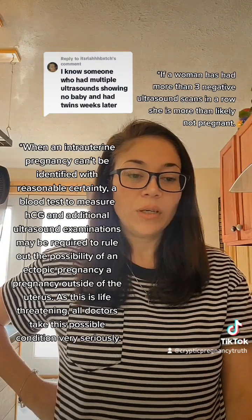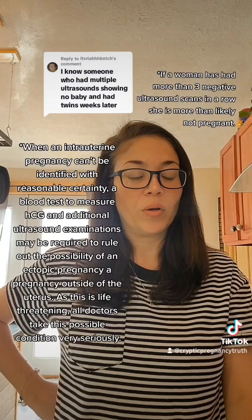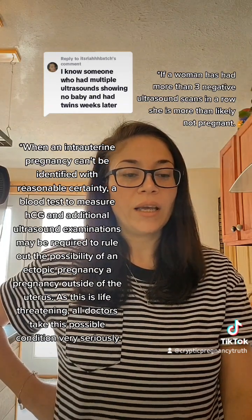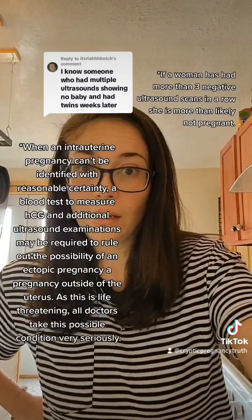This is not to be confused with the unborn fetus intentionally hiding or making itself unseen during multiple ultrasound scans or physical examination. If a woman has had more than three negative ultrasound scans, she is more than likely not pregnant.